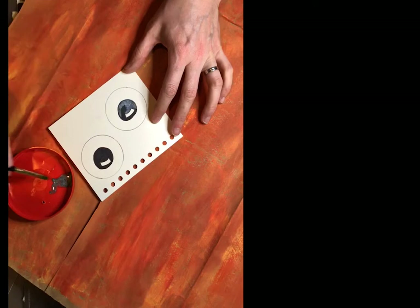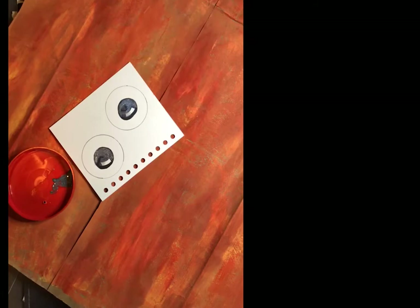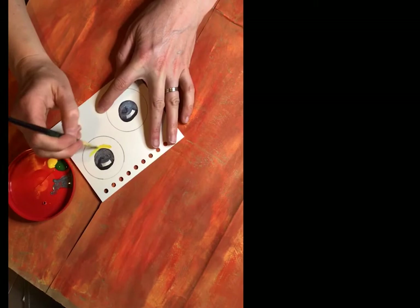Now I have a lot of art supplies at home, so you might want to skip some of these steps. I had a metallic silver paint and I just put a little bit of that metallic silver in the pupil to make it shine a little more.